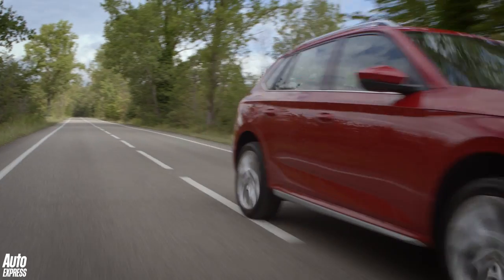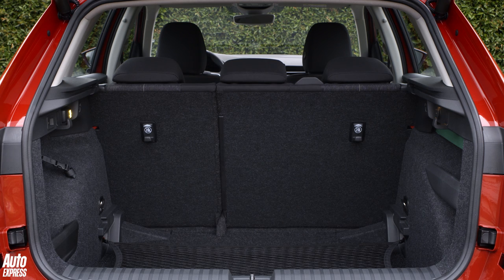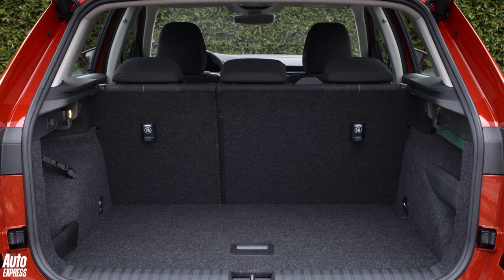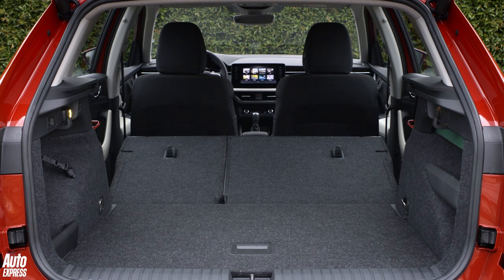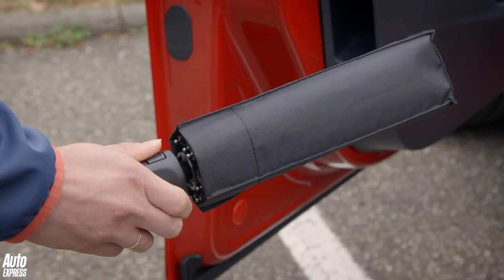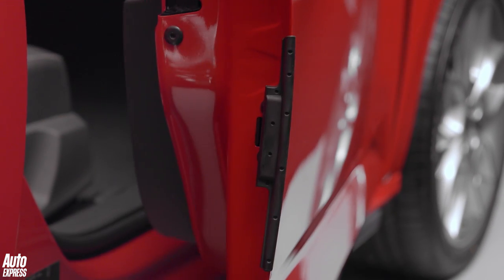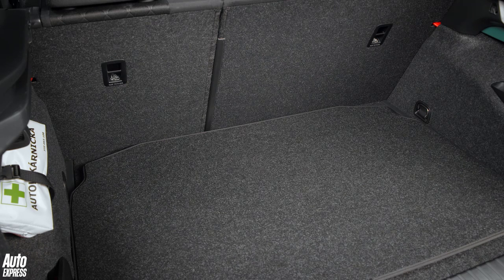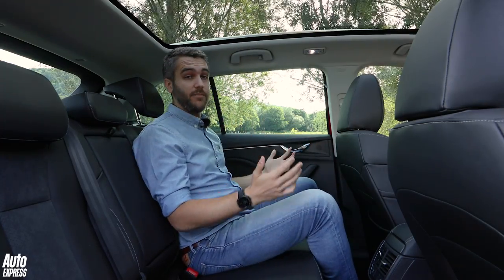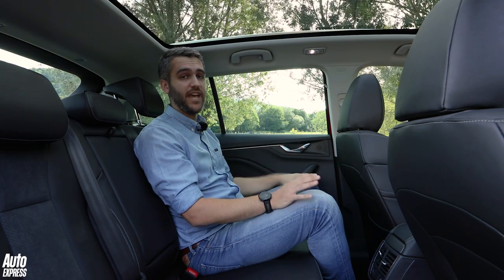So the Kamiq ticks all the driving and technology boxes, but what about practicality? Skoda prides itself on the simply clever touches that make all of its cars unique, and rest assured the Kamiq is littered with bits and bobs designed to make this SUV incredibly easy to live with. There's the usual ice scraper in the fuel filler cap and an umbrella in the door. Dig a little deeper and you'll find an LED torch in the boot, a funnel for the washer fluid, and slick optional pop-out door protectors. But fun features aside, the Skoda Kamiq can absolutely shame rivals from the class above. The 400-litre boot is pretty much par for the course, but there is so much space back here. I'm six foot tall, this seat is set up for my driving position and there is loads of knee room, and even with this panoramic roof there's plenty of head room as well.